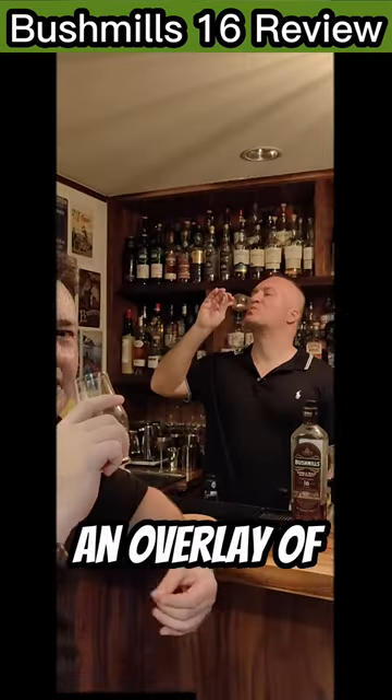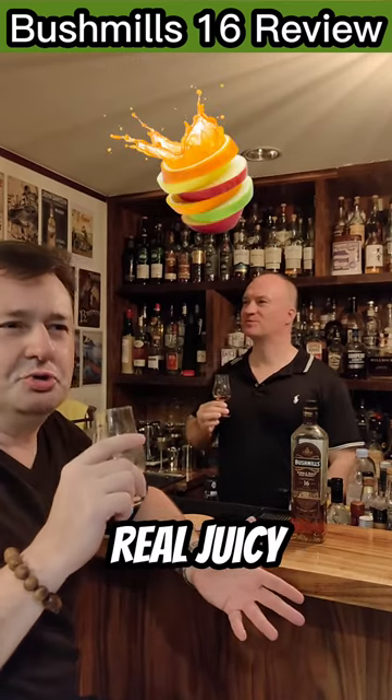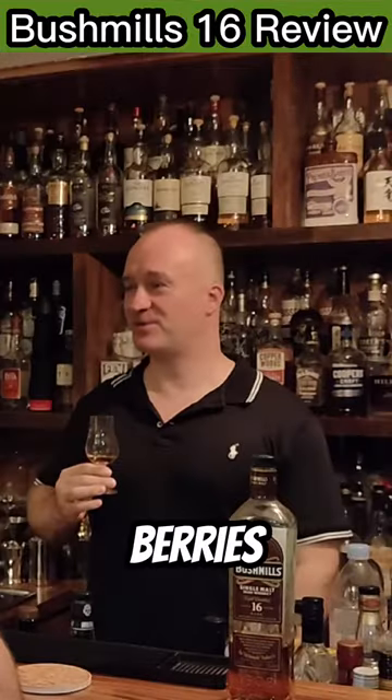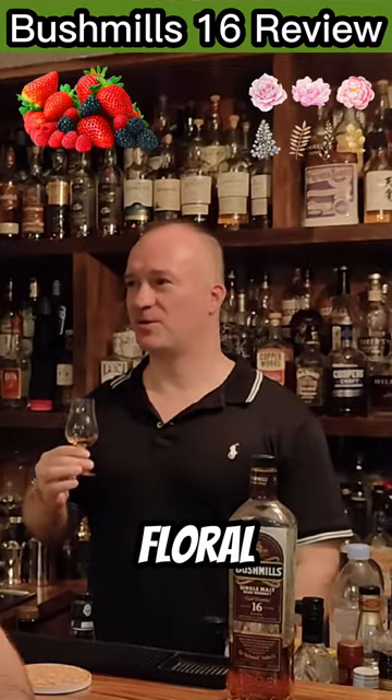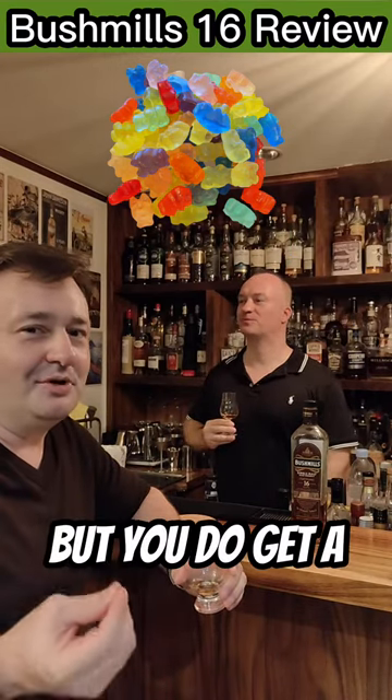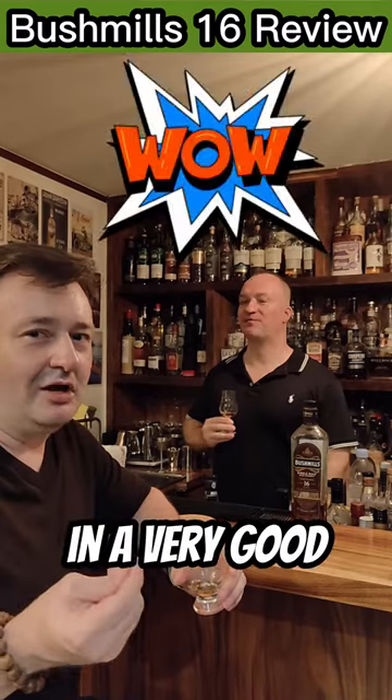Floral nose and an overlay of juicy fruits — real juicy. Like pears, mango, which is quite interesting. Berries, fruit, floral. It's almost like gummy bears or something. It's pretty prominent too. I don't know what brought it out, but you do get a gummy bear flavor, in a very good way.